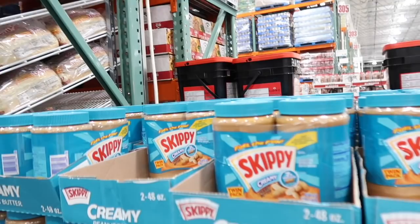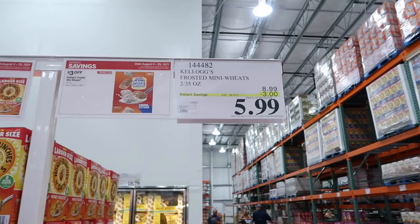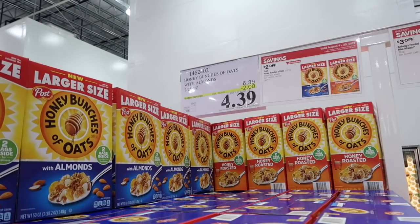Kids love cereal. You can get Frosted Mini Wheats for $5.99, normally $8.99, so $3 off. And you can get $2 off Honey Bunches of Oats — normally $6.39 and you get it for $4.39. I actually do like this one, it's so good.